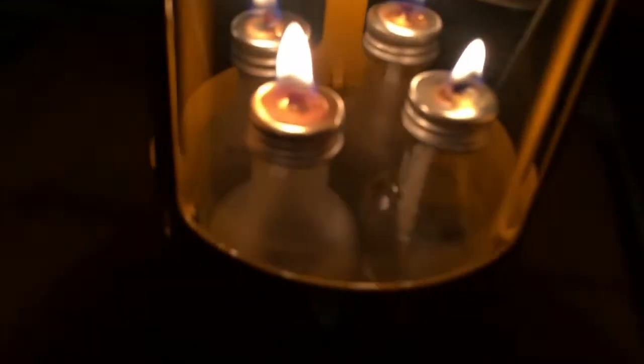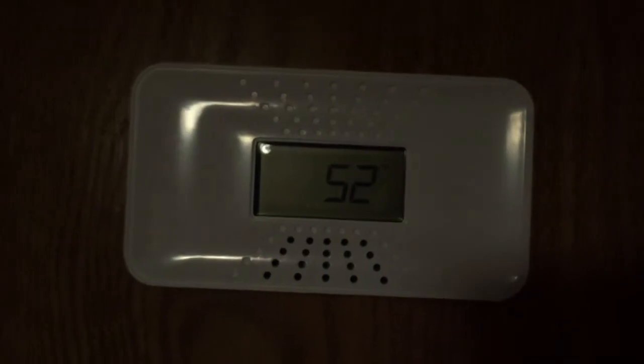Outside it's 33.8 degrees. Lantern's still going. Oil level is just above half. Inside temperature is 52 degrees. So 33 outside, about 52 inside — that's almost a 20-degree difference. It's supposed to get down to the mid-to-high 20s tonight. Even if it got down to 48 degrees in here, that's not so cold you can't sleep. A little lantern to keep the chill off seems to be working pretty good.